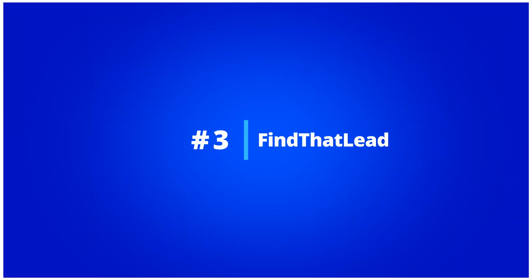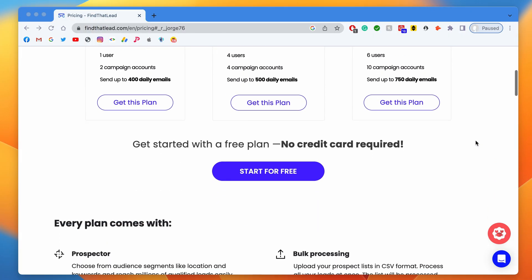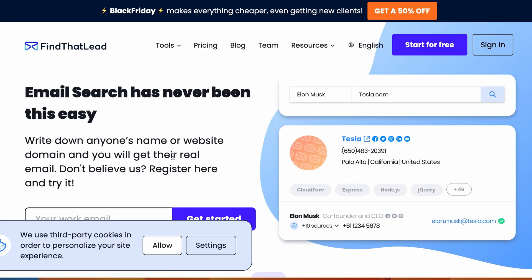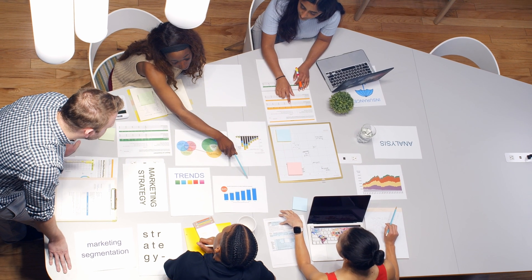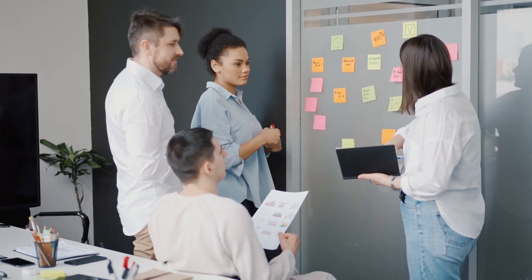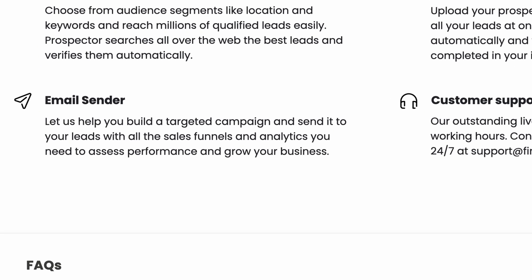Number three: Find That Lead. Find That Lead might also be a great source of leads for your company. They offer a domain search and an email finder based on a name and company name, which is great, but might not be good enough for companies that want to generate mailing lists and would prefer to have LinkedIn and Facebook scrapers. Find That Lead also offers a built-in cold emailing tool that works pretty well.